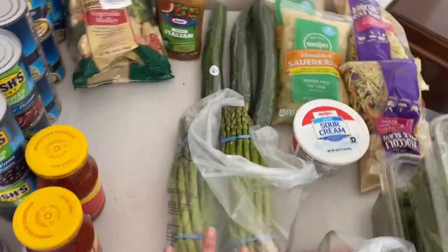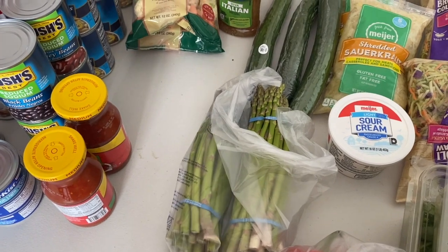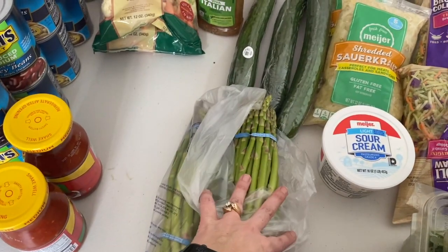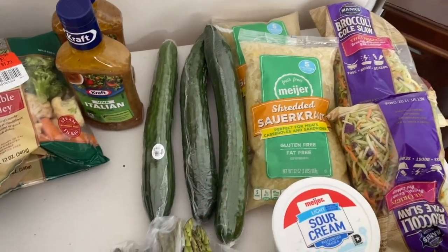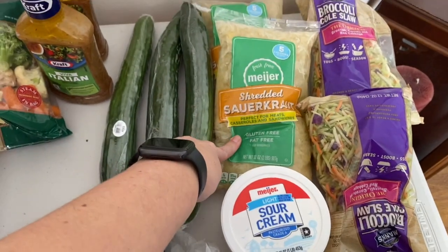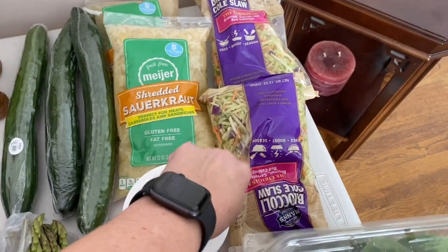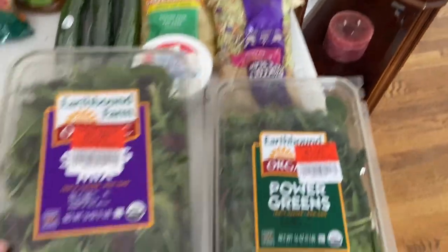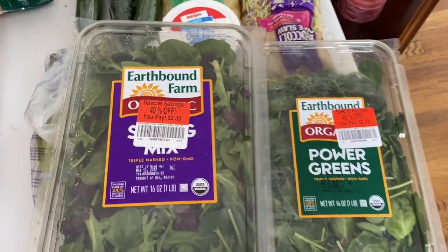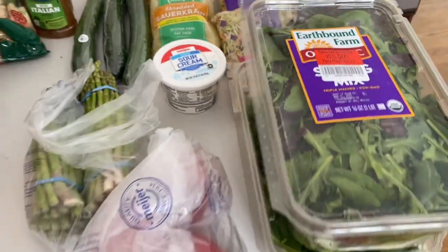We have our asparagus. It is the beginning of March and we still have snow on the ground, so whenever asparagus goes on sale in Michigan in the winter months I try to get it. This was a great snag at 99 cents a pound, so I got two of those. Cucumbers were also 10 for $10 — got three of those. Same thing with the sauerkraut because it's March and St. Patrick's Day is coming, so that usually goes on sale and I try to stock up. Broccoli slaw was also a 10 for $10 buy. As I was browsing I came across two salad mixes at 40% off, so we got two pounds for just over $4.